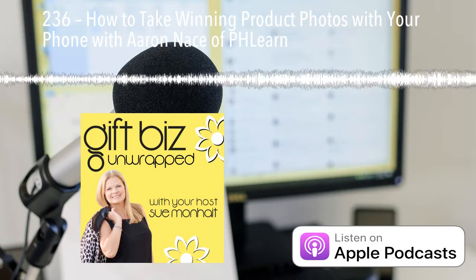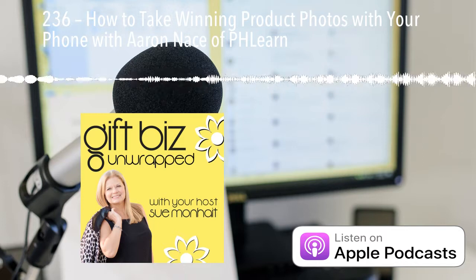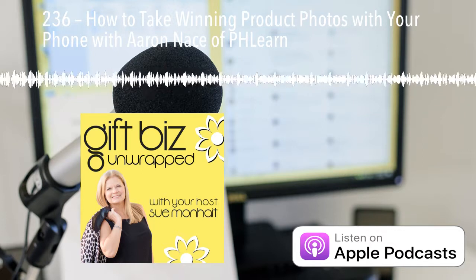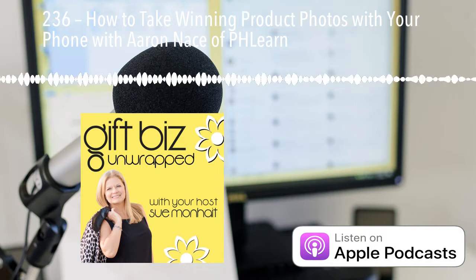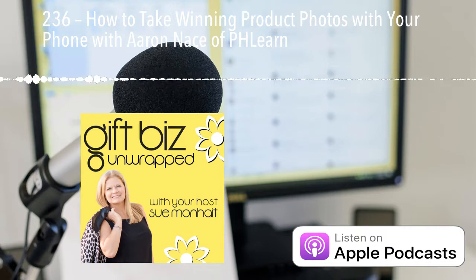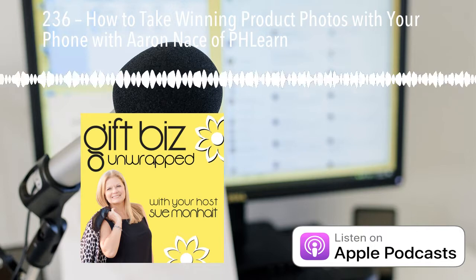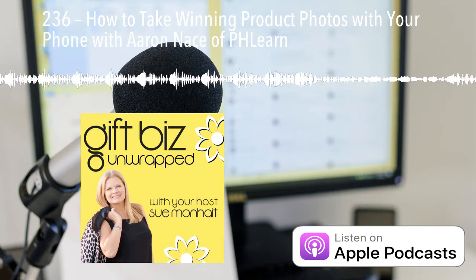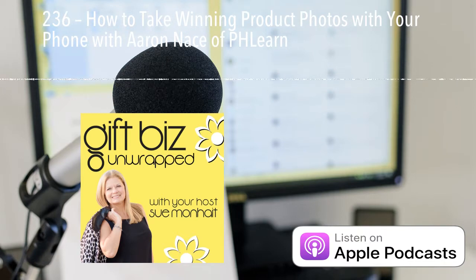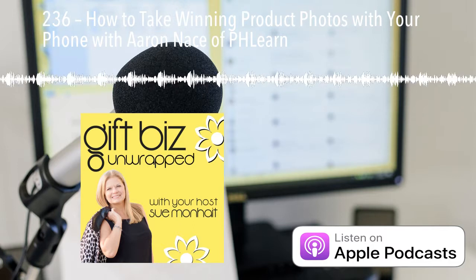Thank you so much, Aaron. I really appreciate your time here and walking through all of this. Even for a newbie, this all sounds doable, and we've given some tips for people who want to take it to a deeper level. Clearly, there's really no reason for us not to have quality pictures on our websites, brochures, and any literature we have. It's achievable and not expensive — if you already have your phone, it's pretty much free. So no excuses.